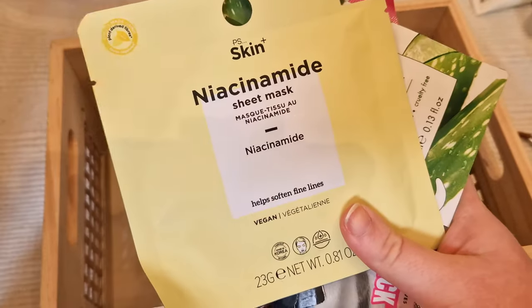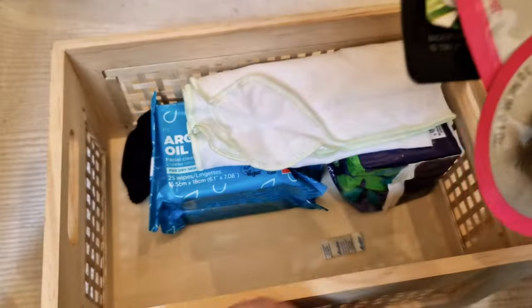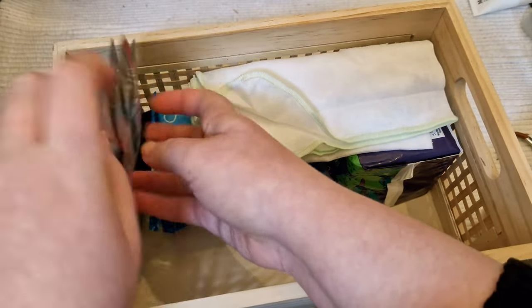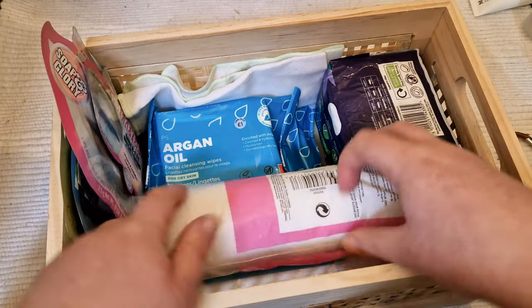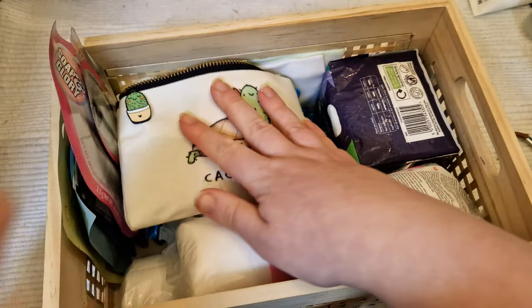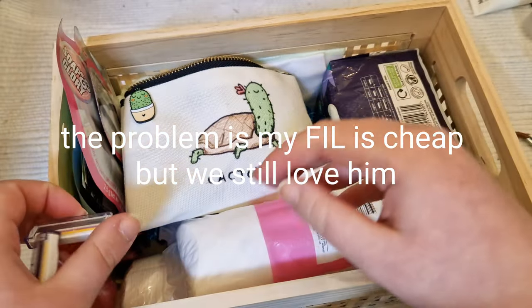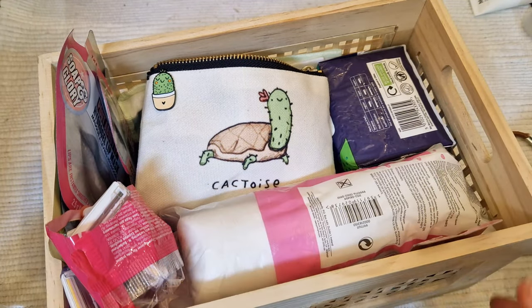I'm trying to use up my disposable razors because we've actually got a really nice reusable razor with replacement heads. I have so many sheet masks — I never buy them but I get them as gifts quite a lot. I always forget to use them; I use a couple a year but gain about ten, so I need to make more of an effort. I'm trying to do a thing where every time I have a bath I use a sheet mask or face mask, but I don't have baths that often because of problems with the hot water.